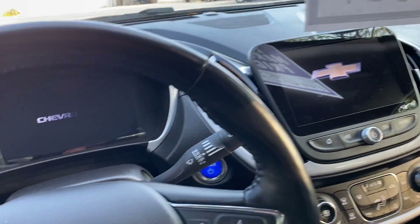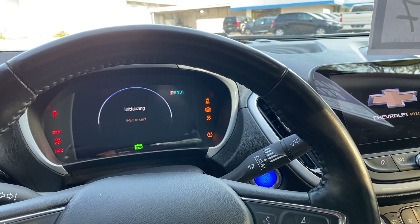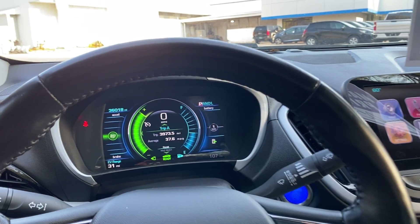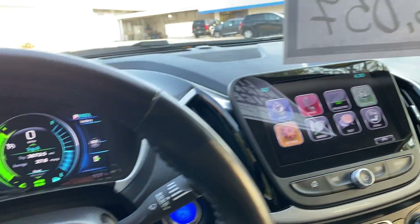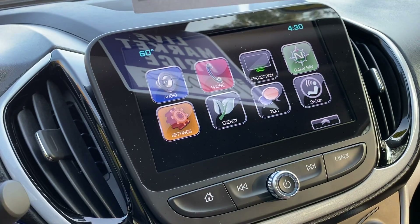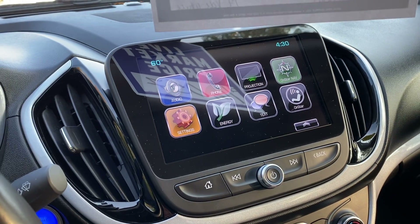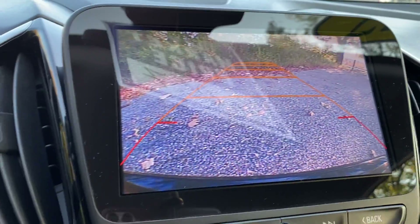This car sounds really neat when you start it up. Really neat looking center display — you can see your apps with the Chevrolet MyLink system. This has 4G LTE Wi-Fi, Apple CarPlay, Waze navigation, and a really nice HD rear camera.